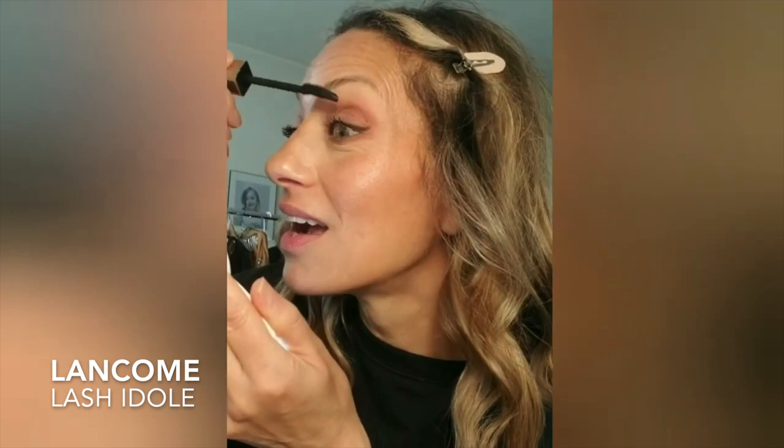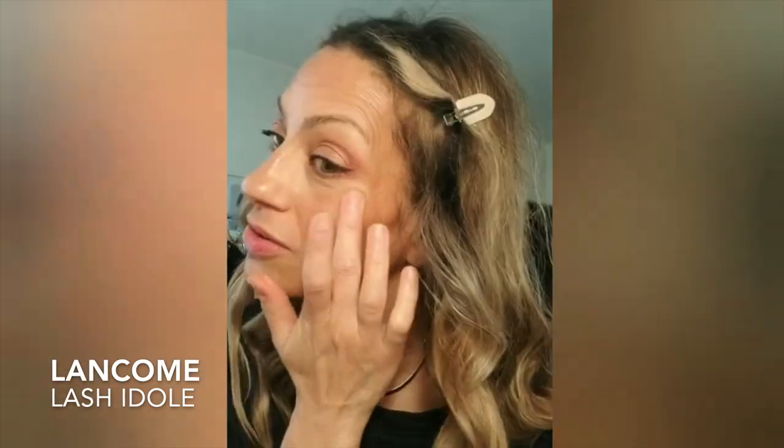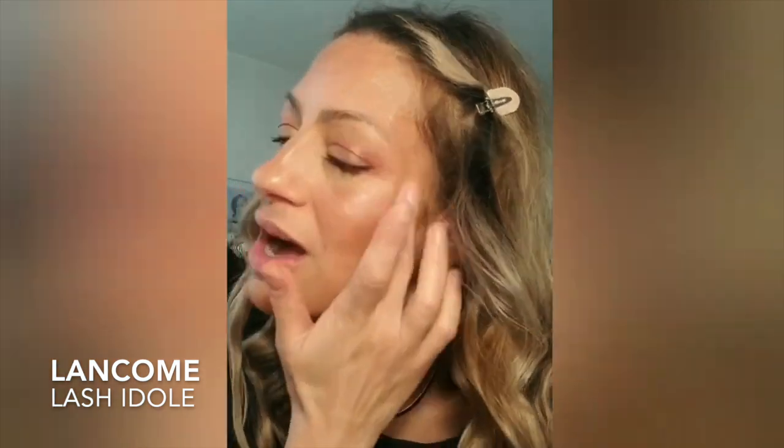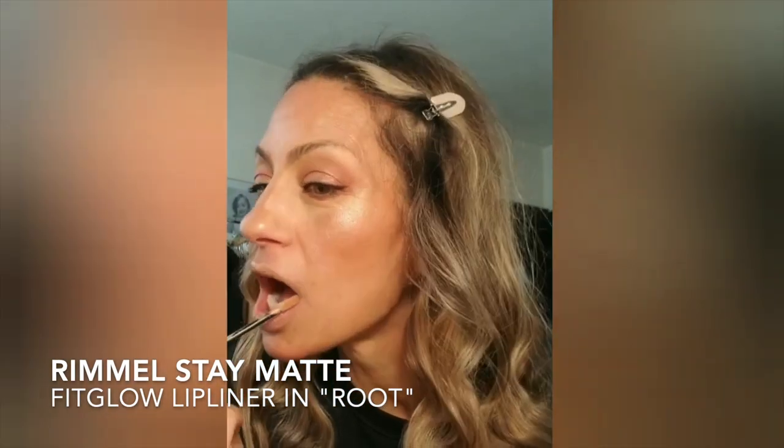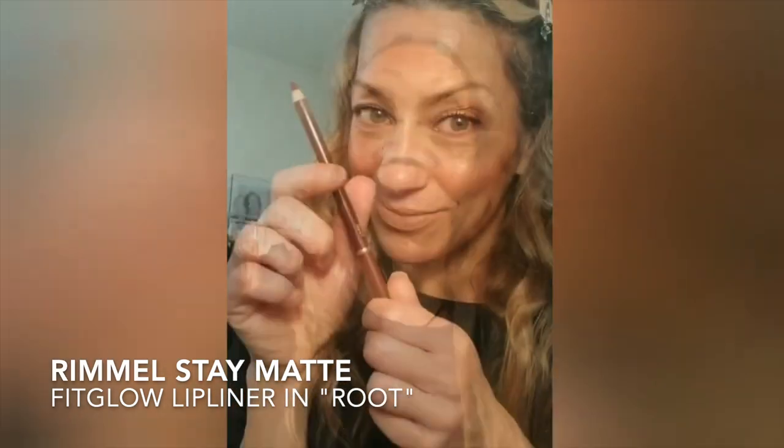I'm using the Lancôme Idôle mascara — their new mascara. I love mascara so much, I will never get enough. This is also Trini London's cream highlighter — how beautiful! I've only been using this lately and I'm so obsessed with it. I'm going to go right down the nose to highlight the center, and there is the look. Now I'm going to put on a nude lipstick — this is Rimmel True Matte — I just can't get away from nude lipsticks.